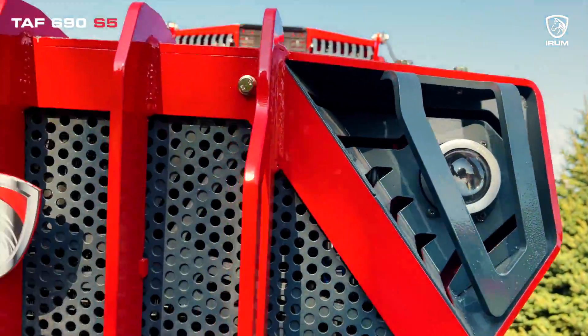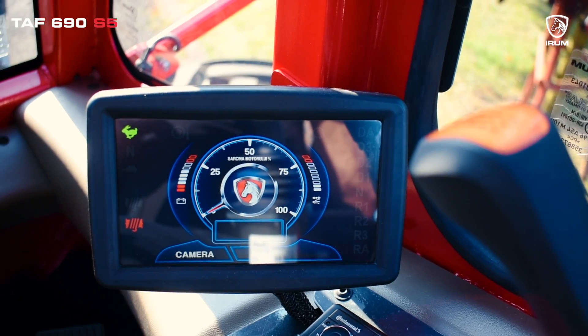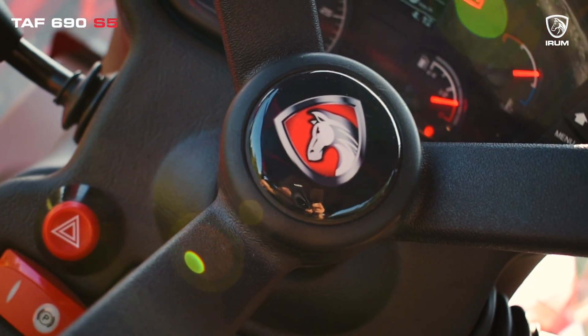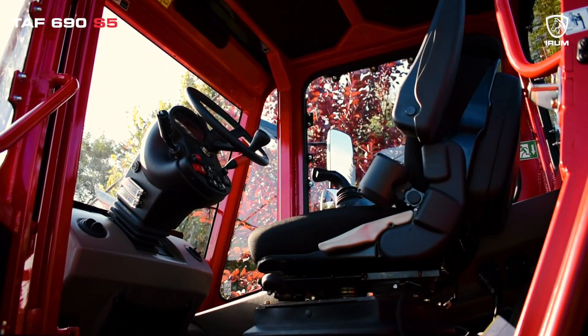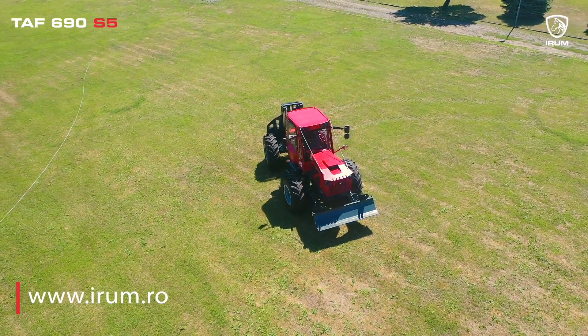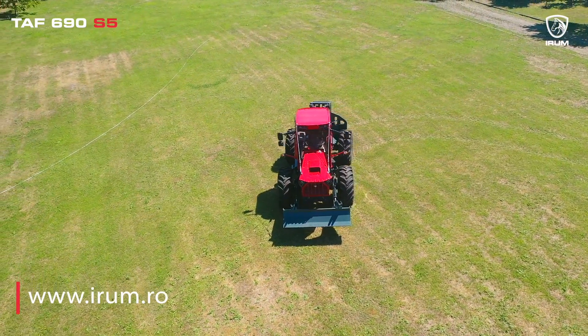Join the ranks of those who've already embraced the TAF 690S5 and praised the difference it makes. It's time to take your forestry projects to the next level with the skidder that adapts to you and your unique needs. Visit our website now, and let the TAF 690S5 skidder redefine what's possible in the world of forestry.